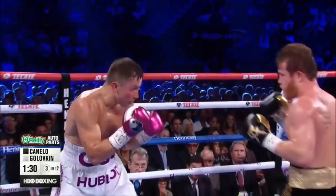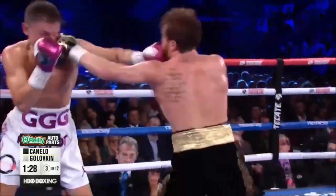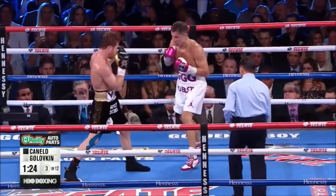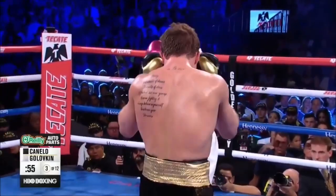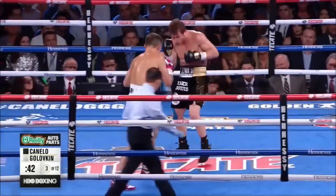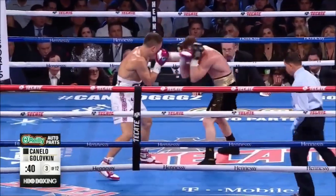Good try by Canelo. One of those combinations, just as in the first fight, coming from the jab. Canelo had success in the early rounds getting his shots in, plenty of them. But Canelo is the confident fighter in there right now. Triple G is letting his hands go more than in the first fight at this moment.